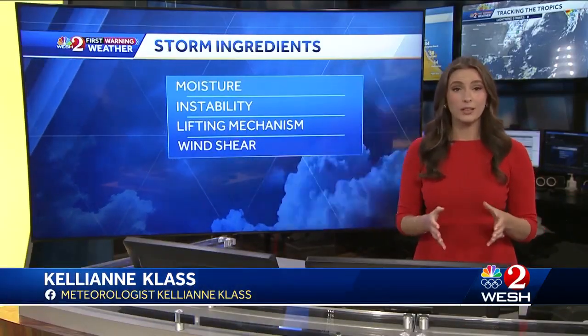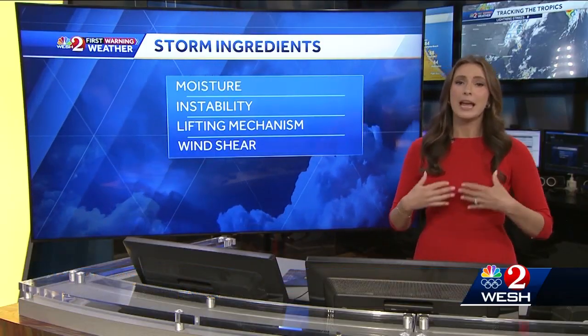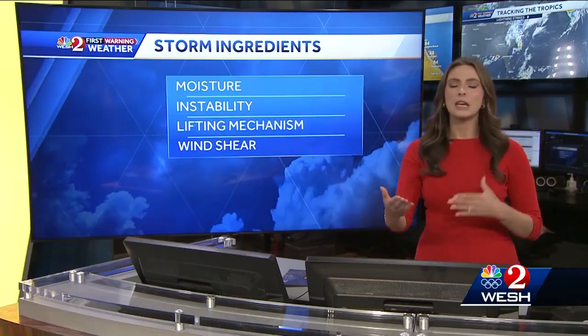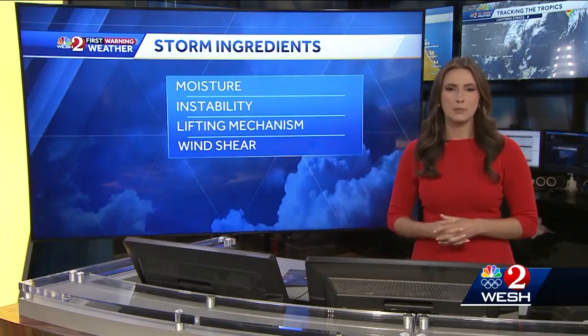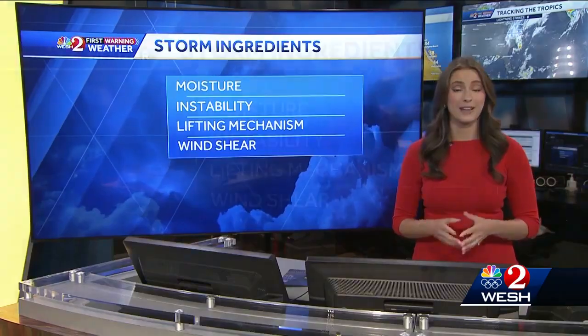We've had a lot of lightning and thunderstorms quickly develop over the past couple of evenings, and one of the biggest reasons why is because we have a lot of instability in our atmosphere. That's basically heat and humidity quickly developing those thunderstorms. That's one of many ingredients that you need for thunderstorms to develop.